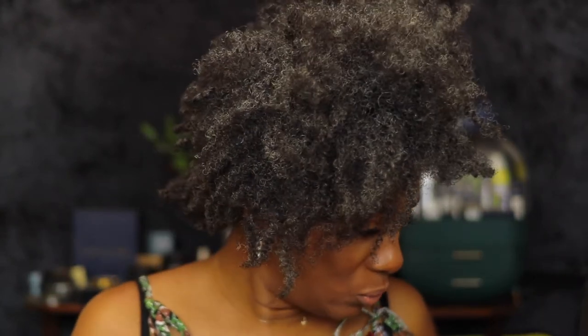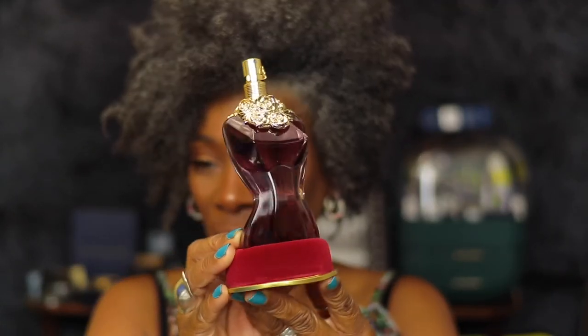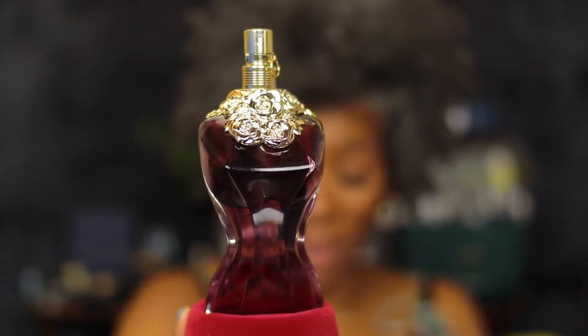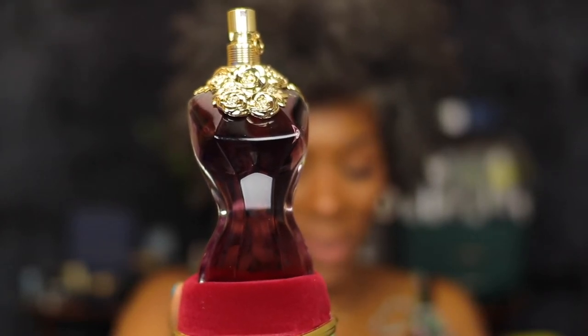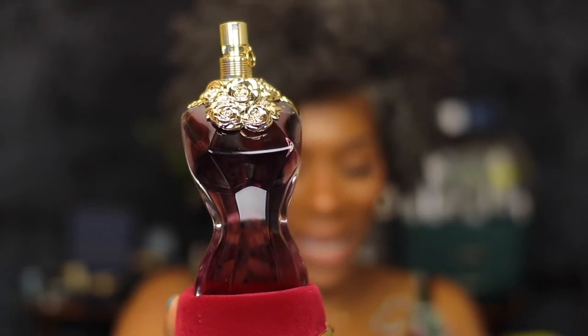This is a 3.4 oz and the price is $118. Jean Paul Gaultier La Belle eau de parfum is a harmonious fusion of green pear, sensual jasmine, tonka bean, and addictive vanilla. The intense eau de parfum from Gaultier's garden is a forbidden blend of irresistibly enticing and radiant seductiveness.